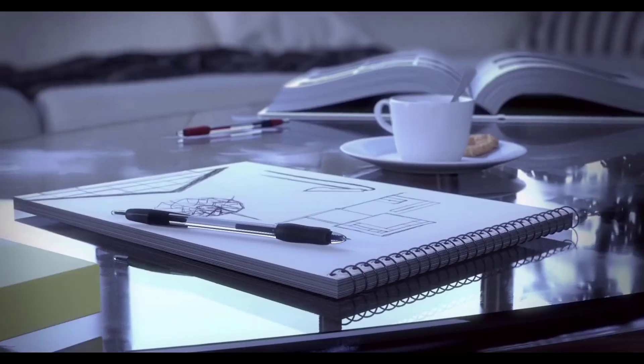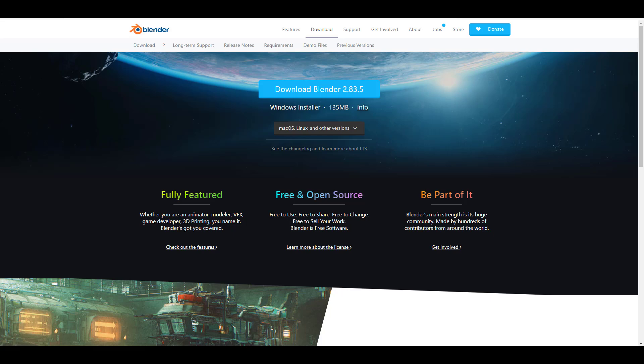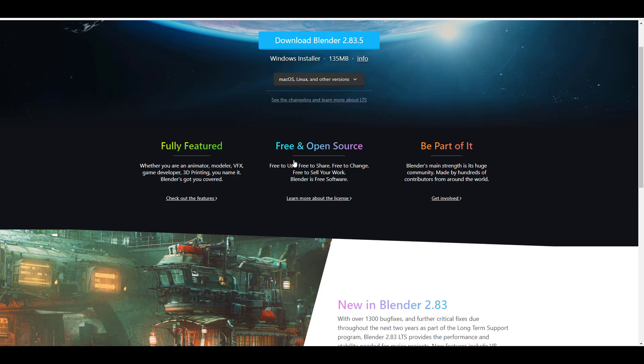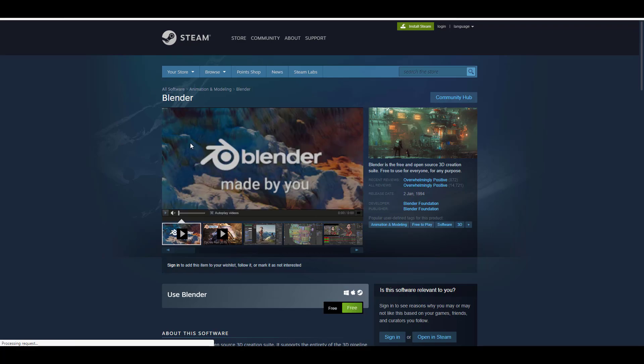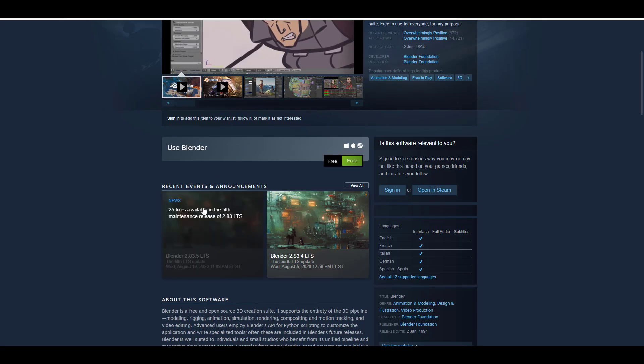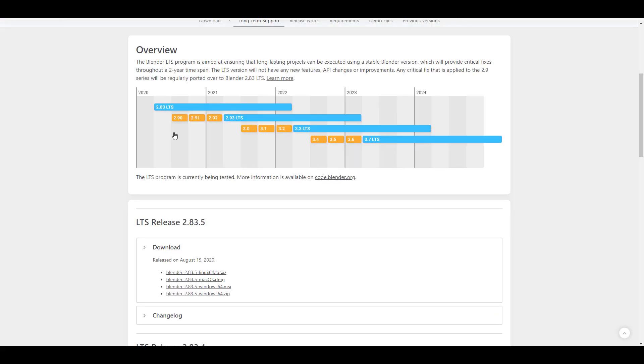We're starting off talking about Blender 2.83.5 being available right now. If you're following the LTS, there is a huge set of news to keep an eye on. This build comes with about 25 bug fixes on top of nearly 100 bug fixes from previous releases. If you're working with Steam or Snap, you can get this update on the fly.